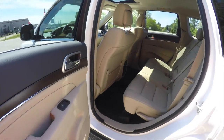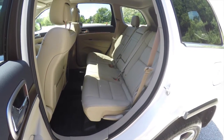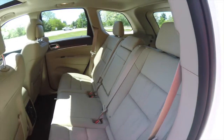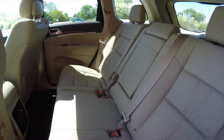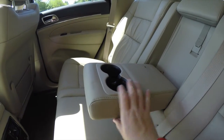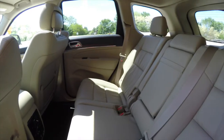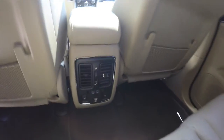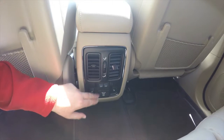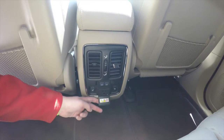Taking a look at the rear seat, it does seat three across with a 60/40 split-folding seat design with reclining seat backs. Rear seat passengers also have their own fold-down center armrest with integrated cup holders, positional air vents with panel distribution, twin USB charge ports, rear heated seat controls, and a 115-volt AC outlet.